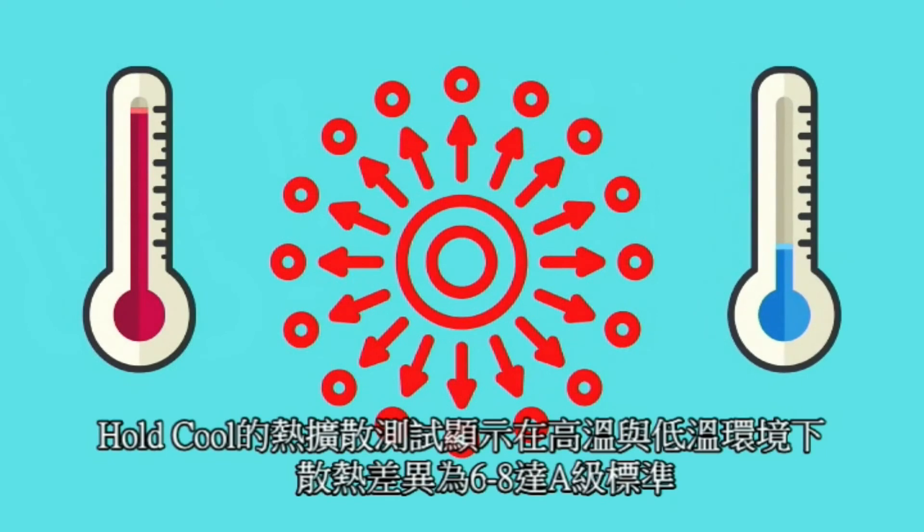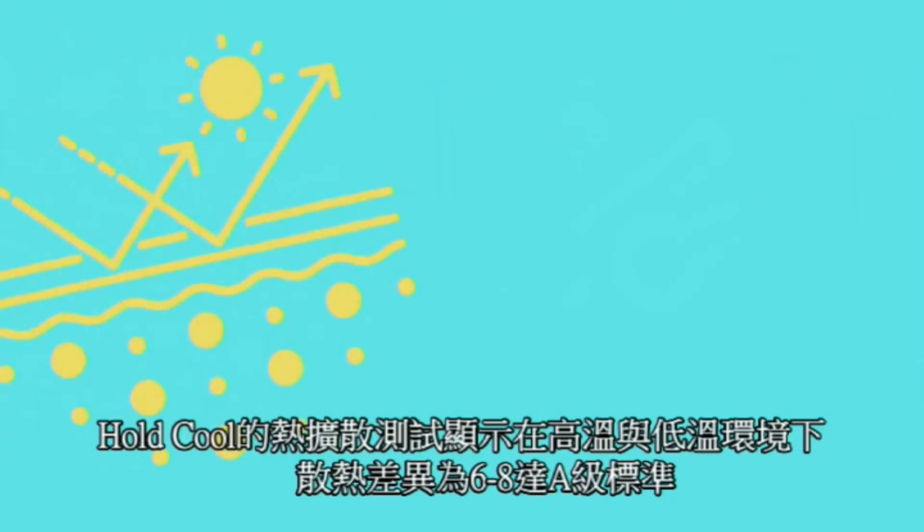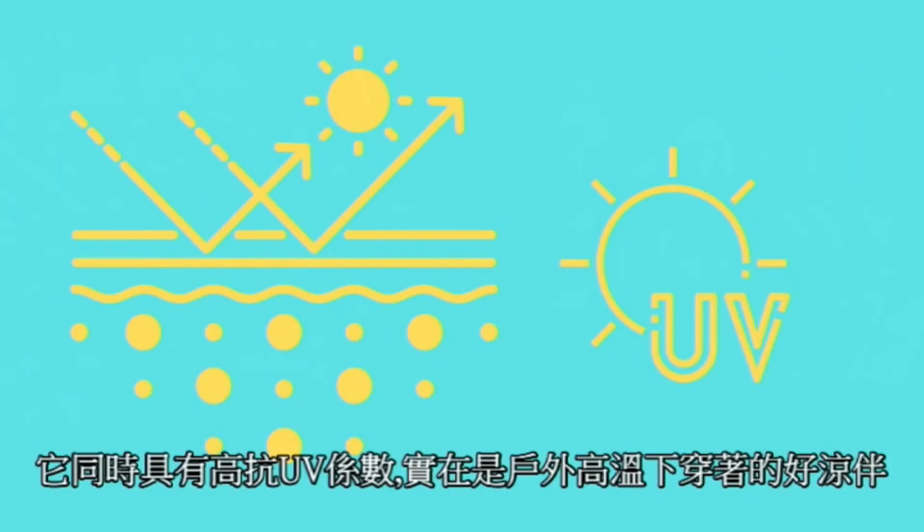Hold Cool by thermal diffusivity testing shows the result is 6-8 on an A-class between high and low temperatures. It also has great UV resistance, making Hold Cool your good company at summer time.